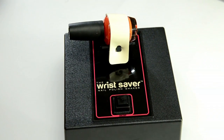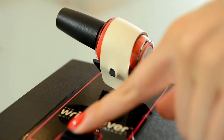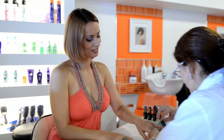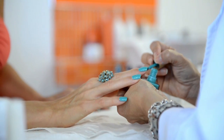But now there's a new and much easier option — the Wrist Saver. After the client's nails are prepped, the polish bottle needs only to be strapped on to the Wrist Saver's cradle. With the press of a button, in just over ten seconds the Wrist Saver will shake that bottle nearly one thousand times. When it stops automatically, the polish will be smooth and ready to be applied flawlessly.